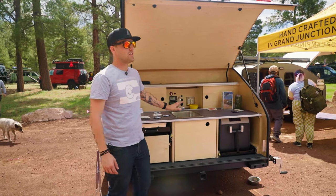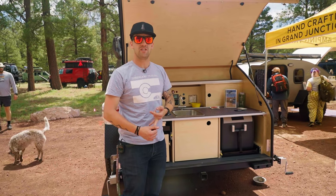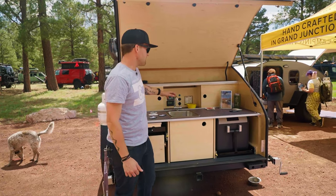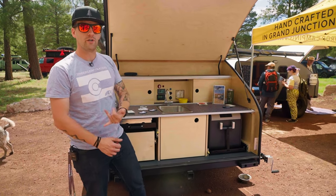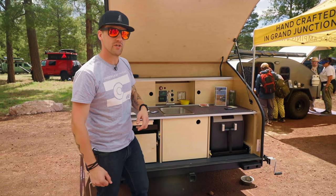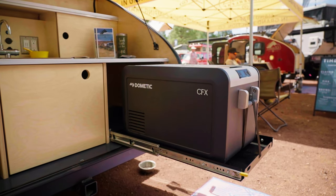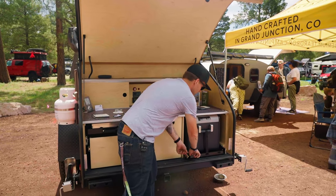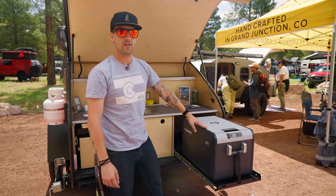One of the cool features of the Classic is we've got 11 gallons of onboard water storage with an optional 17-gallon tank upgrade, fed through a faucet with an electric pump. So you've got water on demand without having to prime anything or carry extra water jugs. We've also got built-in space for a cooler or fridge — this model has the Dometic 35-liter fridge on a lock-in lock-out slide as well.